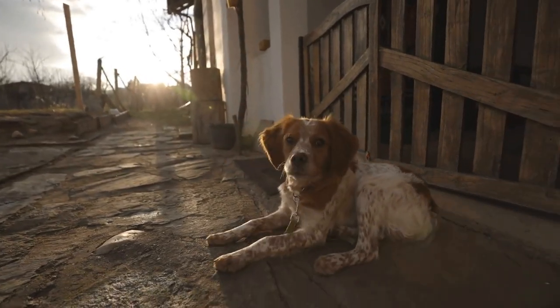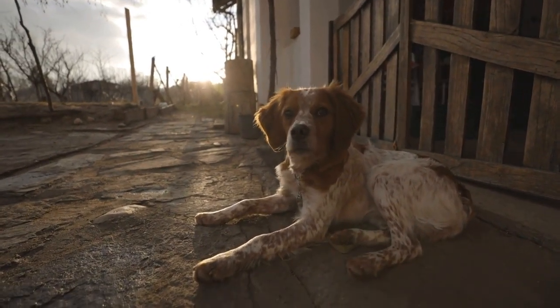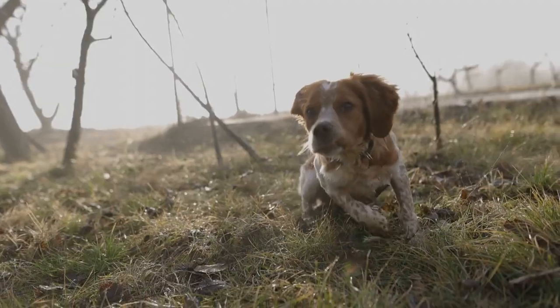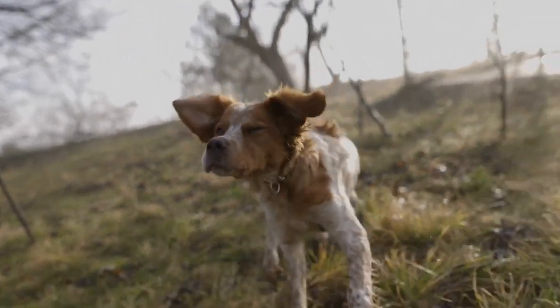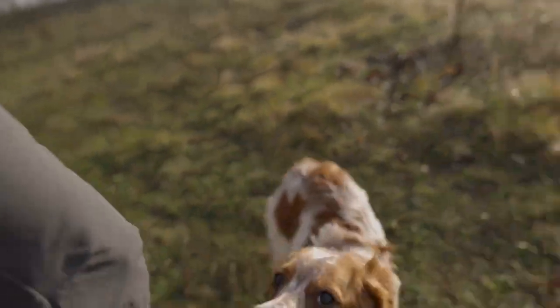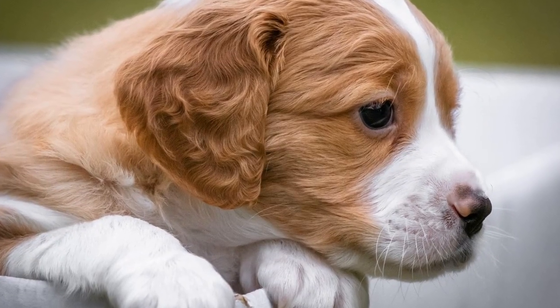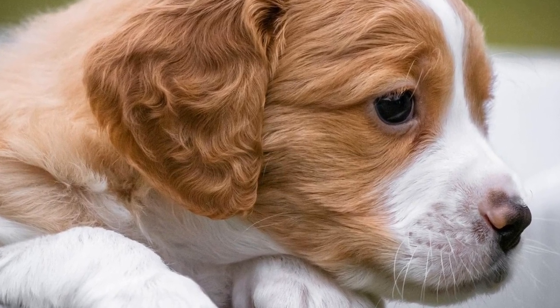In conclusion, keeping your Brittany's coat looking its best requires regular grooming and proper care. By following these Brittany dog grooming tips, you can ensure that your pup's fur remains soft, shiny, and free of tangles. Remember to be patient and gentle during each grooming session, as it should be a positive experience for both you and your furry friend.